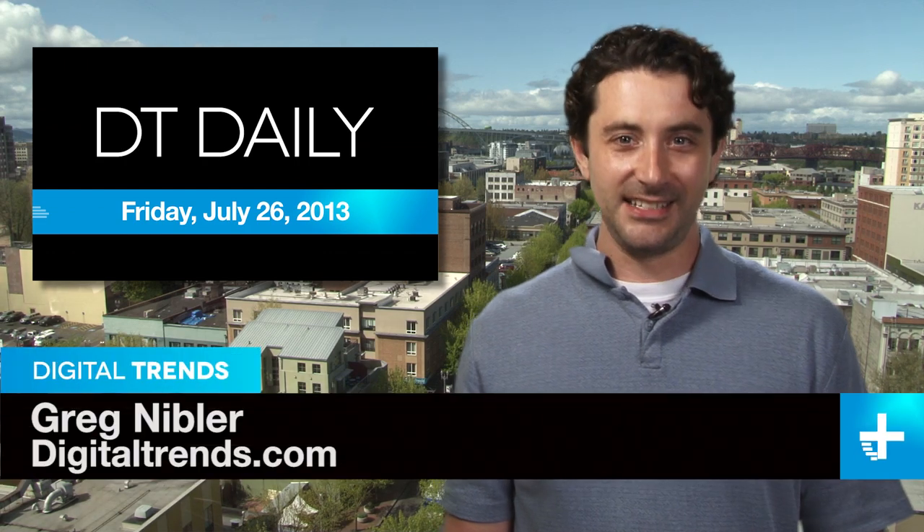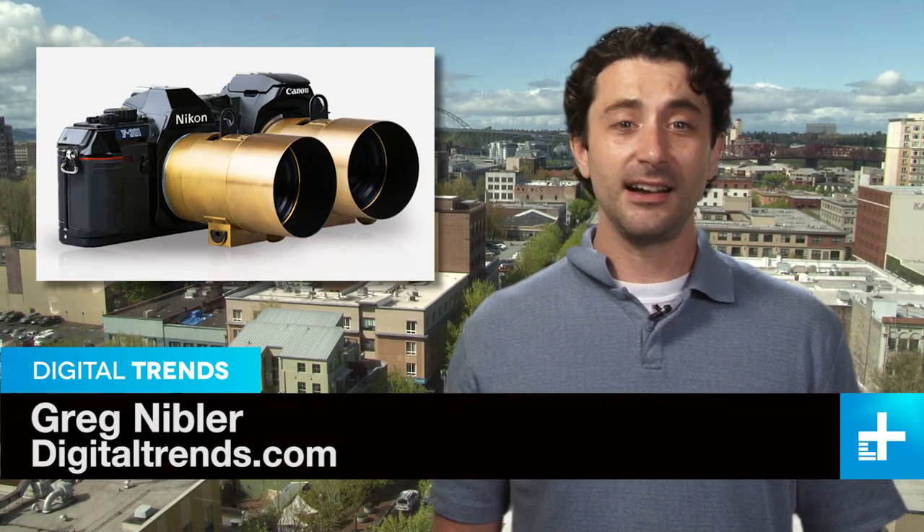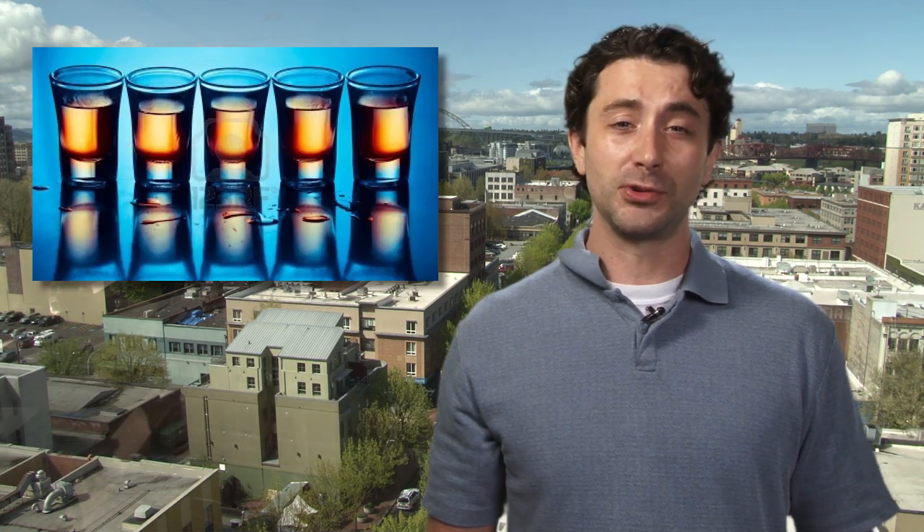I'm Greg Nibbler and this is DT Daily. Coming up: 19th century camera technology is making a comeback, how to buy a round of shots with your smartphone, and Disney's new gaming technology literally blows.